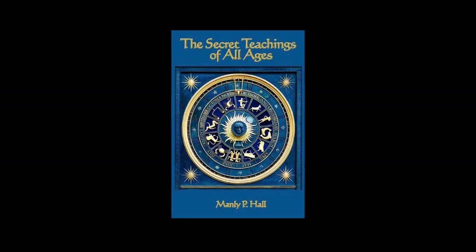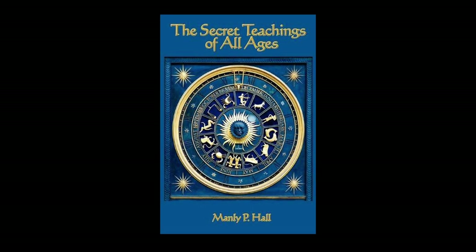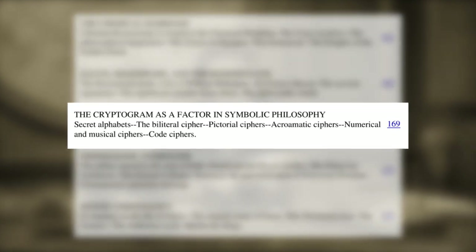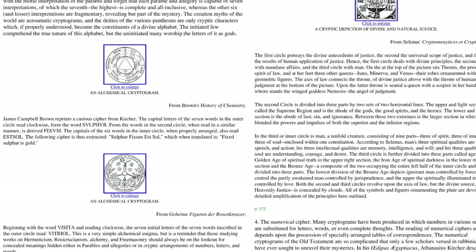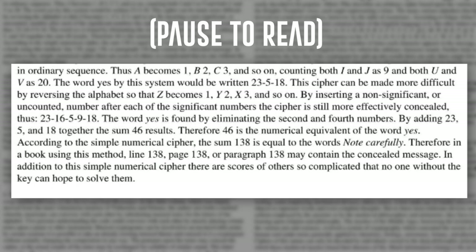In 1928, Manley P. Hall wrote The Secret Teachings of All Ages, which is the best source material to learn about ciphers and symbolic philosophy. The author doesn't specifically call this work gematria, yet make sure to turn to the chapter 'The Cryptogram as a Factor in Symbolic Philosophy,' which outlines the seven ciphers of cryptography and how to use them to decode or encode cryptograms. Hall outlines the numeric cipher as an identical table of correspondence to traditional ordinal gematria.